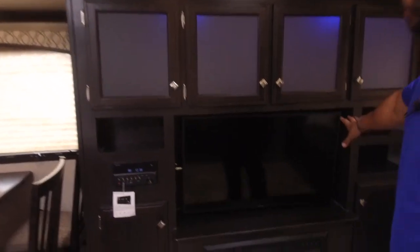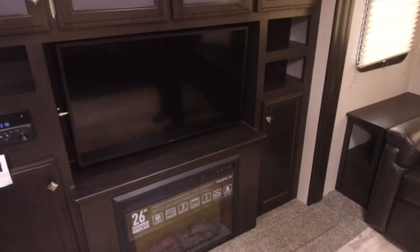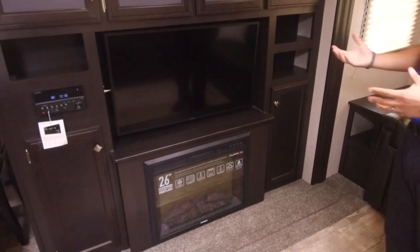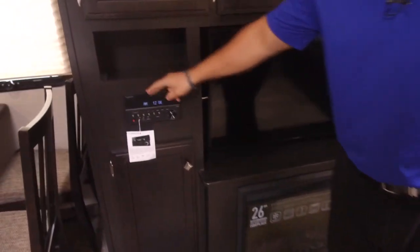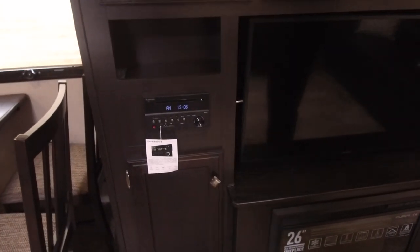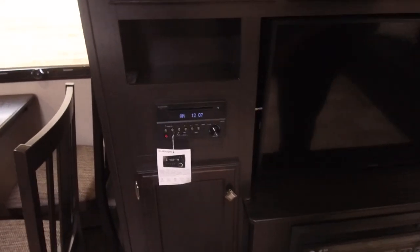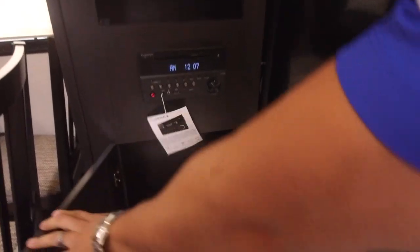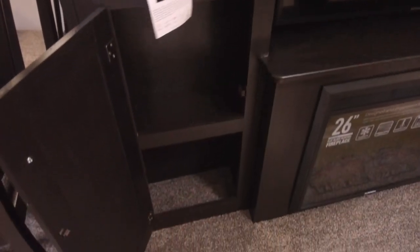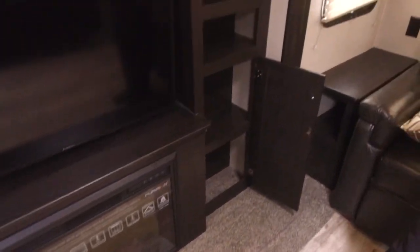Right underneath is your TV, which is straight across from the theater seating so you don't have to crane your neck. You have cubby holes on the side as well as your multimedia center — a radio, CD, and DVD player that's also Bluetooth capable and controls the speakers outside as well as inside. Additional storage is on both sides below as well.